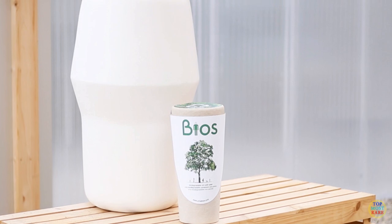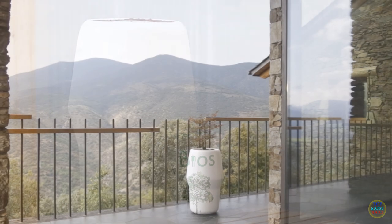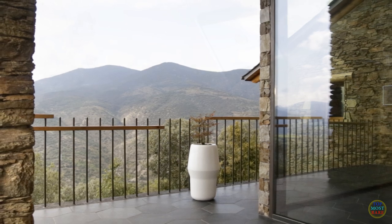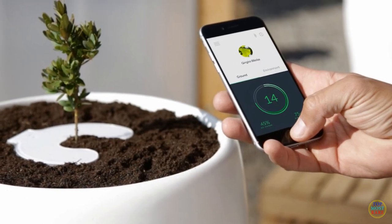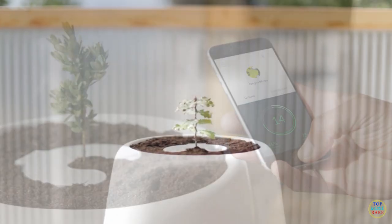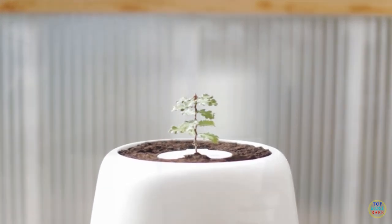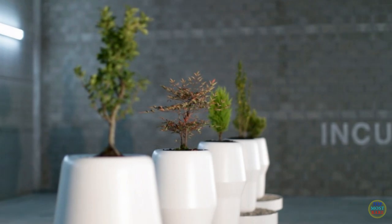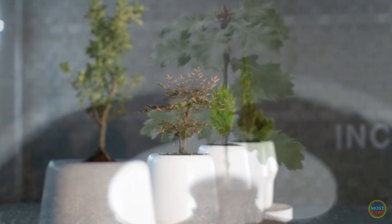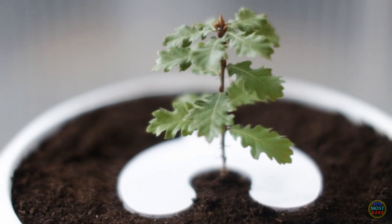BIOS Incube is an incubator that will bring the dead back to life in a purely natural way. A BIOS urn is planted inside the Incube, which constantly monitors the urn to promote the growth of the healthiest possible plant using an automatic watering system and temperature measurement. The BIOS team dreams of turning every cemetery into a forest so that the dead may regrow in the form of trees. No matter how absurd this sounds at first hearing, it is perhaps a comforting thought to know you can one day lie in the shade of a tree grown from the essence of a loved one you lost.